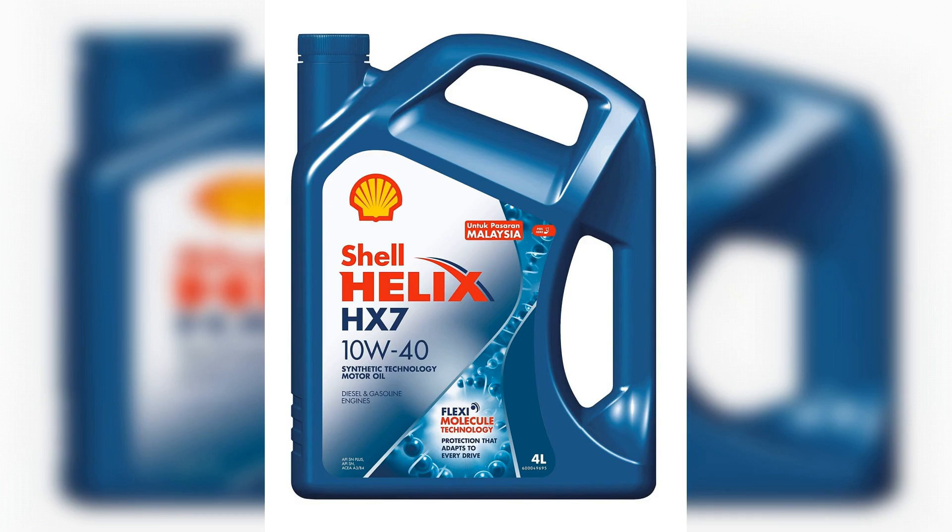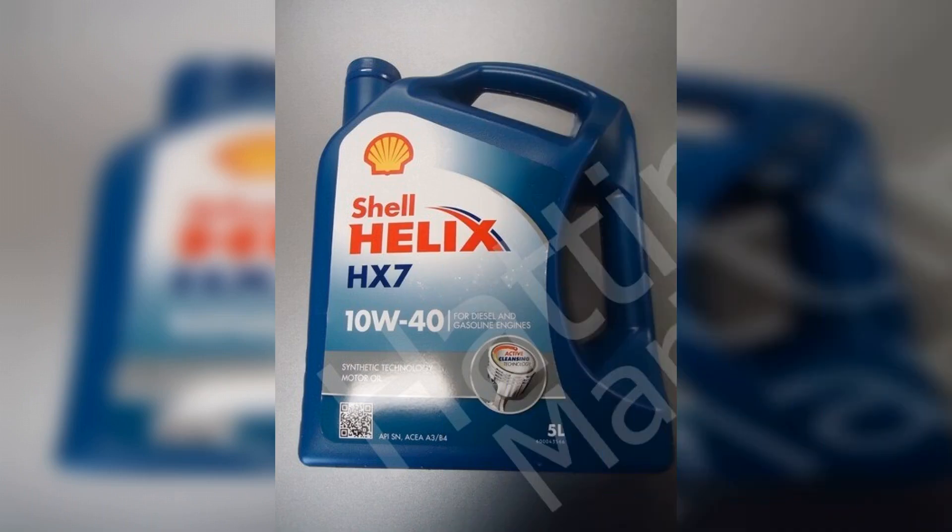All Shell motor oils are renowned worldwide for their high quality and maximum engine protection. The main positive quality of Shell Helix HX7 10W-40 is its versatility — it can be used in passenger cars and SUVs, Russian and foreign, old and modern, operating on any type of fuel. In addition, you can use it in both winter and summer, in the city, on the highway, and off-road.